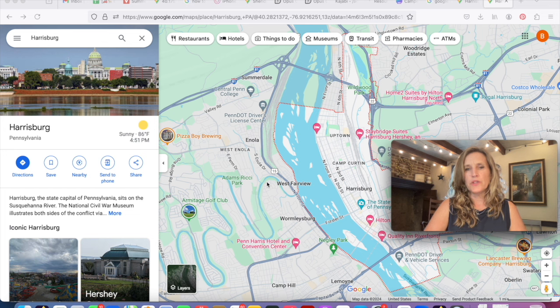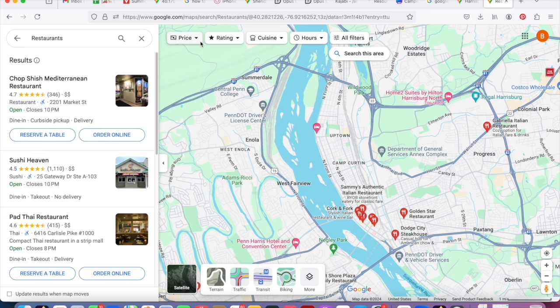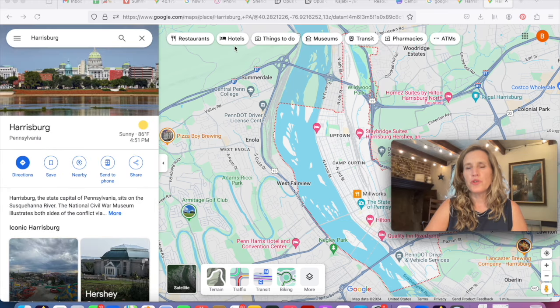We're going to be much more interested in time and distance, but this is what you get when you look up a particular spot. If I wanted to see restaurants in the area, just a click of a button gives me that — with ratings, cuisines, and many details. You can also see across the top: hotels, things to do, museums — lots of different things helpful as you're honing in on specific places.